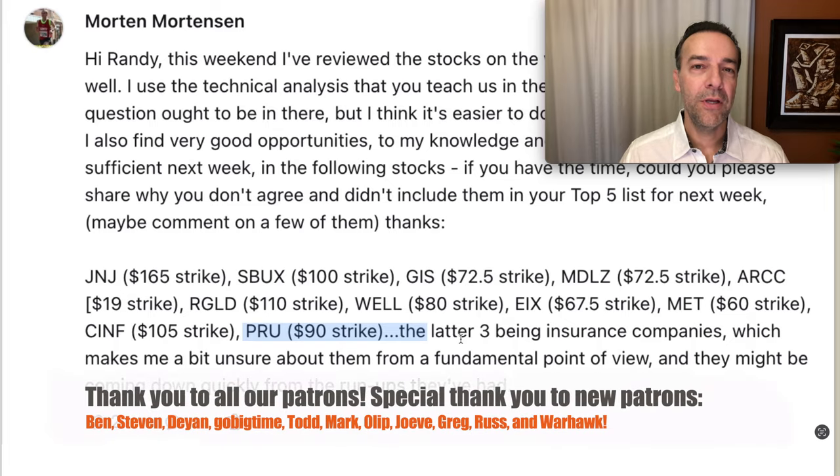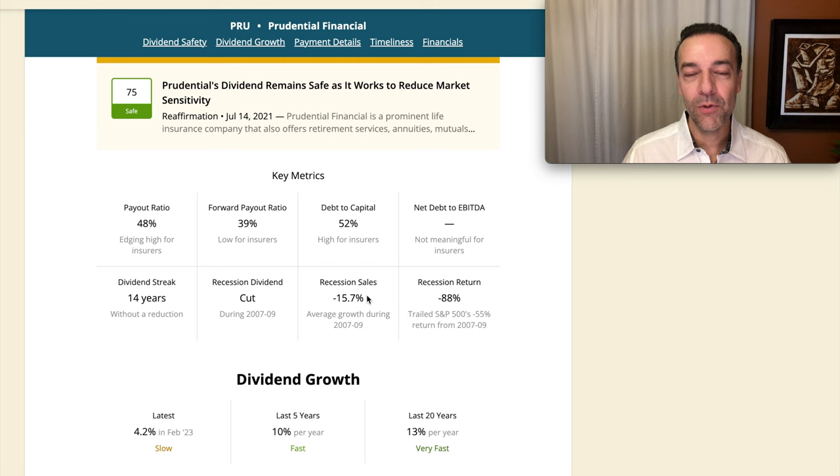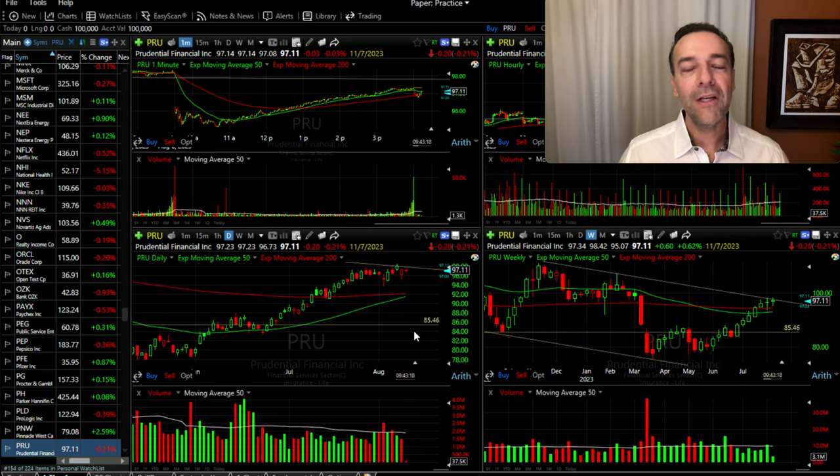The last one Morton mentioned was PRU, or Prudential Financial. Again, it's one of those financial insurance companies that I've got to be careful with. In 2007 through 2009, it cut its dividend, its sales dropped 15%, and the recession return was negative 88%. So if you had $100,000 in the stock, it's only worth $12,000 at the worst of the recession — that's a big hit. It is on my watch list, and I will buy some outright when it's really beaten down or maybe sell some cash-secured put options when it's really beaten down, but I want to be careful because it's kind of like holding a ticking time bomb.